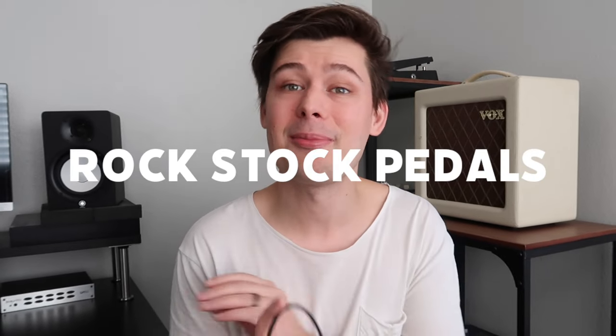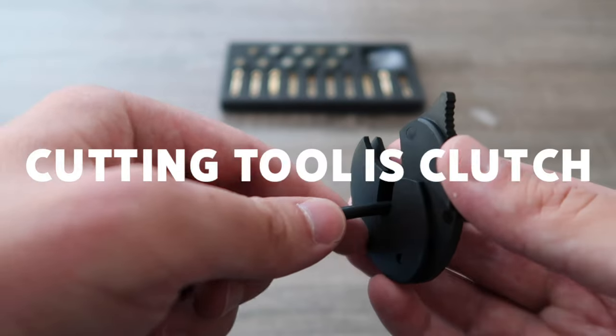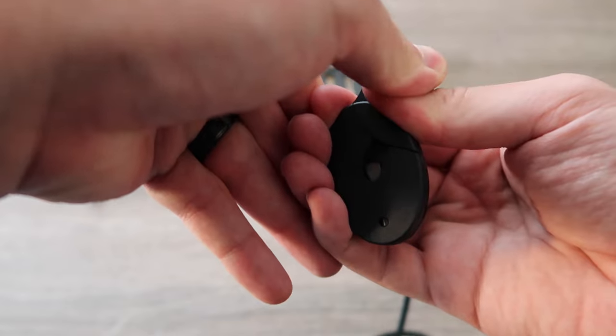If you're a pedal guy like me, you could probably always use some more patch cables. Some guitarists are gonna be very hardcore about having soldered patch cables, which I totally understand. But earlier this year, Rockstock Pedals sent me a solderless patch cable kit that is actually really great. This kit comes with everything you need to make your patch cables: 10 cable heads, 10 cable plugs, 10 feet of cable, and even a cutting tool — so no more praying you don't chop your finger off with scissors. This kit will only run you $39.99, which is an amazing deal.